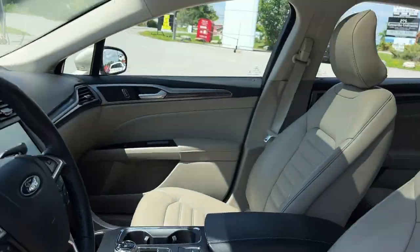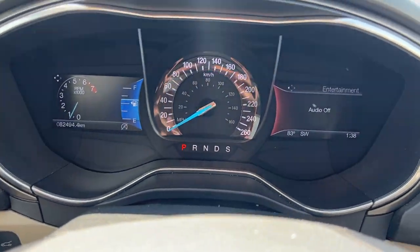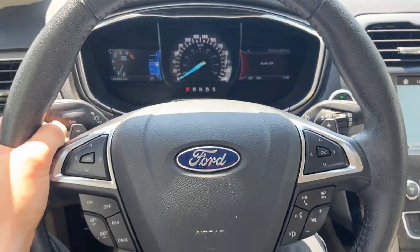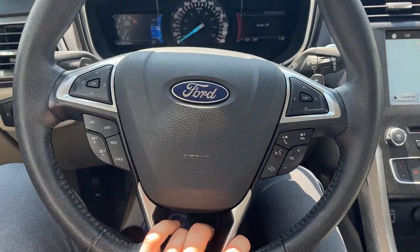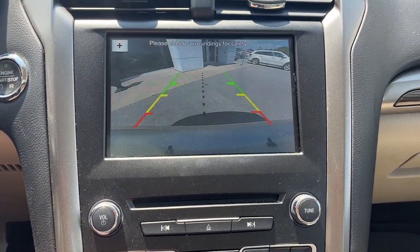The driver's seat has lumbar support. Stepping into the vehicle, you have an analog speedometer right behind the steering wheel with customizable digital displays beside it. The steering wheel is really comfortable and includes cruise control and various voice-activated features.